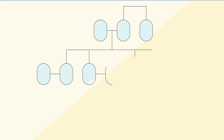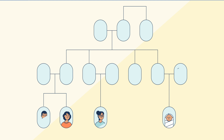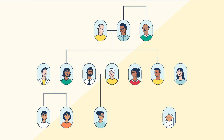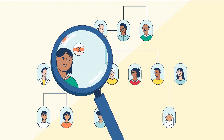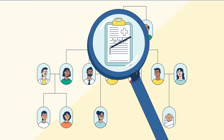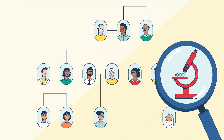One helpful way to figure out who might be at risk for a lysosomal storage disorder in your family is to start with your family history. An easy way to begin is to think about your family members. Do they have symptoms similar to the condition in the family? Have they had a hard time getting a diagnosis to explain why they are not feeling well? Have they been tested for the condition?